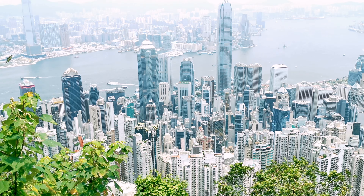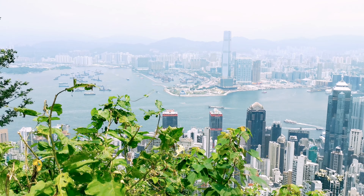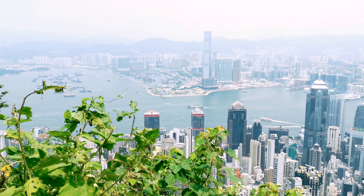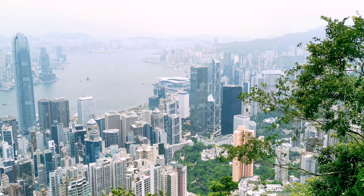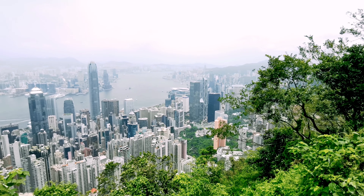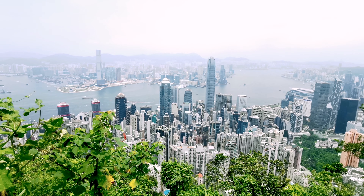Victoria Peak is a hill on the western half of Hong Kong Island. It is also known as Mount Austin, and locally as the Peak. With an elevation of 552 meters, it is the highest hill on Hong Kong Island, ranked 31st in terms of elevation in the Hong Kong Special Administrative Region.